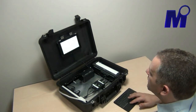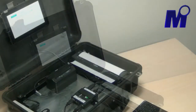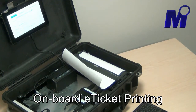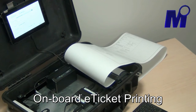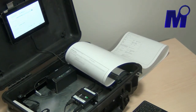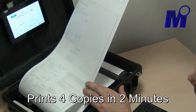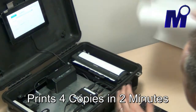Now we'll go ahead and print that ticket. We've gone ahead and printed all four copies — that's two for the customer and two for the file — and we'll tear them off.